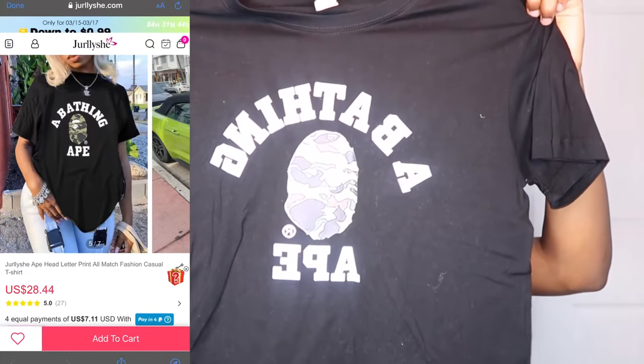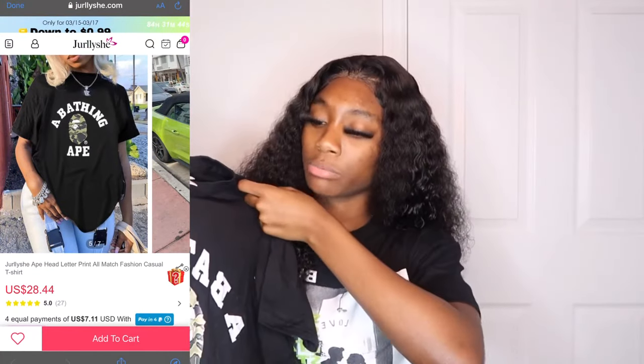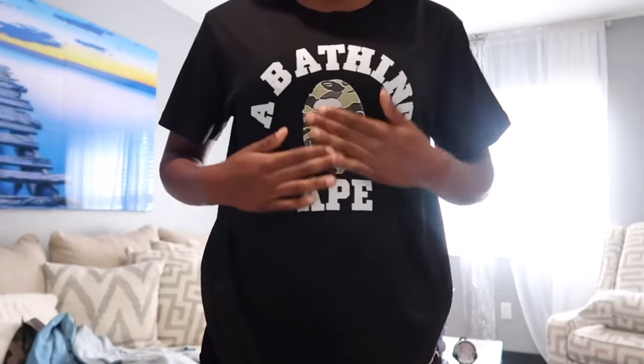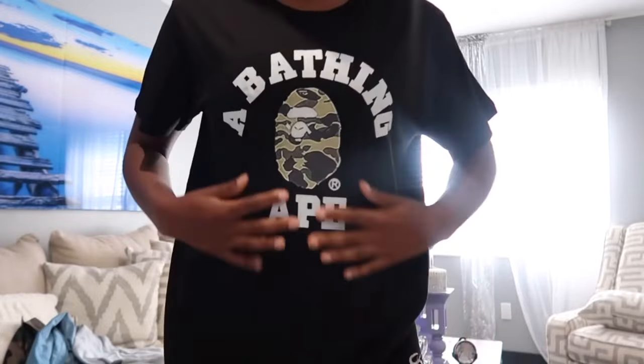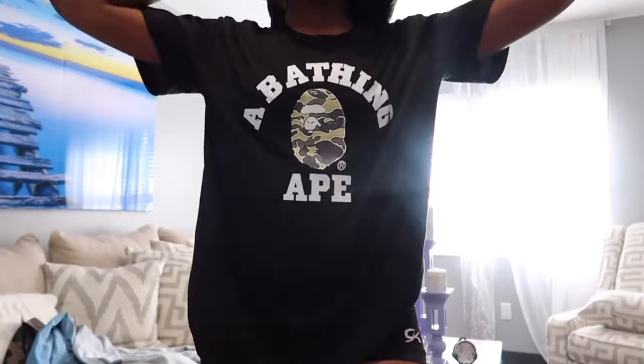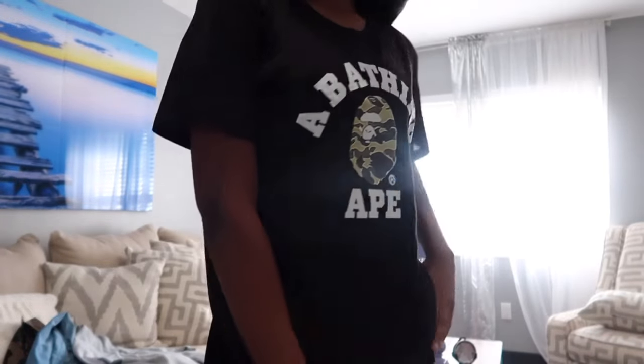The last top is this Bathing Ape shirt. I've seen it around on my Instagram Explore page. I got it in a size medium — the little picture on it feels printed on. And honestly, when you look at it in person it doesn't look as good as it does on the Jelly She website. There's nothing on the back, it's just a black shirt that says 'The Bathing Ape.' I was going to wear it with some camo cargos but the print doesn't really match the bottoms.